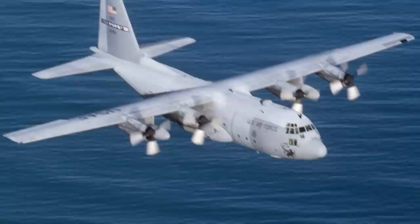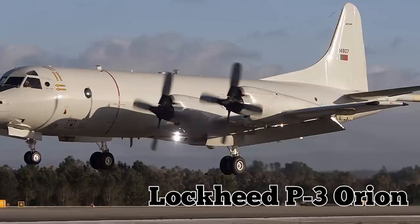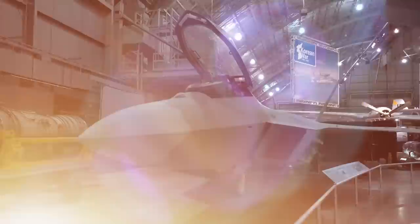Some of the fighter jets at the boneyard, including the F-4 Phantom II and the F-16, are being converted into aerial target drones. Additionally, the base is home to several four-engine turboprop Lockheed C-130 Hercules transport aircraft, the nearly 250-foot-long Lockheed C-5 Galaxy, the Lockheed P-3 Orion anti-submarine and maritime surveillance naval aircraft, and more. It may seem like many of the aircraft are going to waste, but most will eventually either be recycled for their parts or brought back to life.